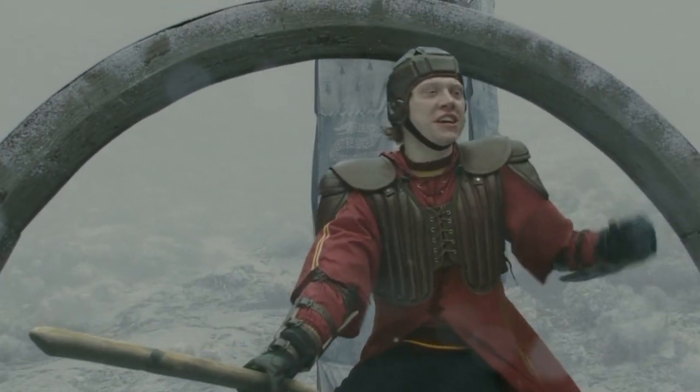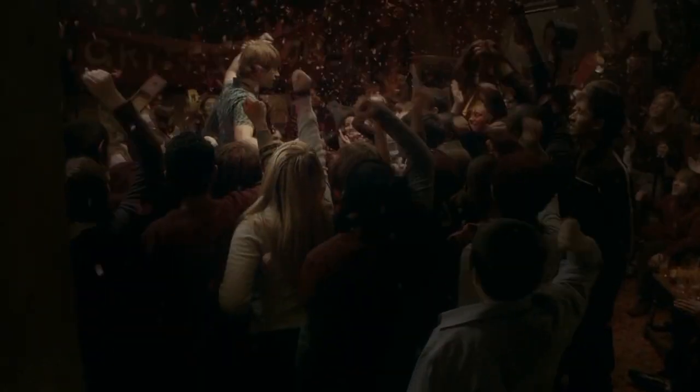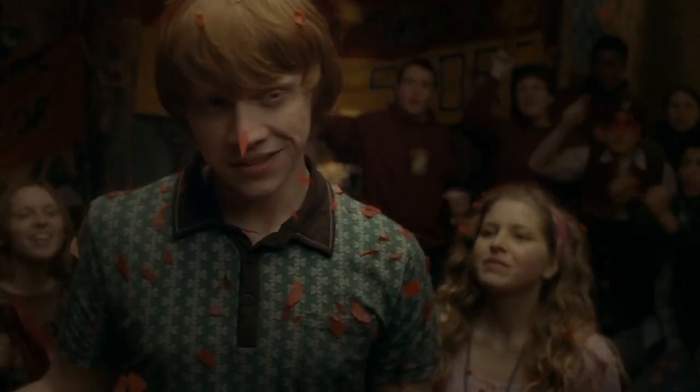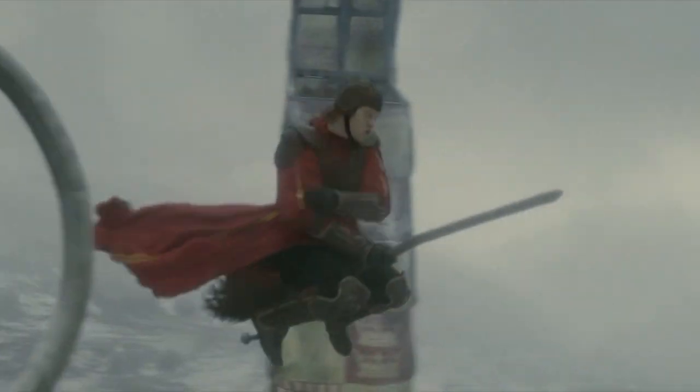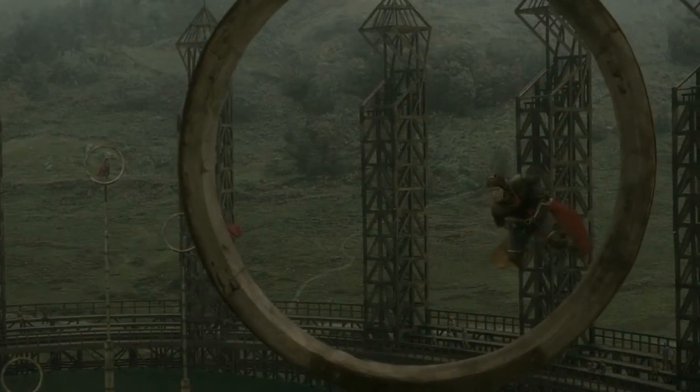Ron used the Clean Sweep 11 to help his team win not one, but two Hogwarts Quidditch Cups as the Gryffindor keeper. The Clean Sweep 11 comes with a varnish that protects from jinxes, a vibration control feature, and can reach speeds of 70 miles per hour, making it the perfect broom for sports.